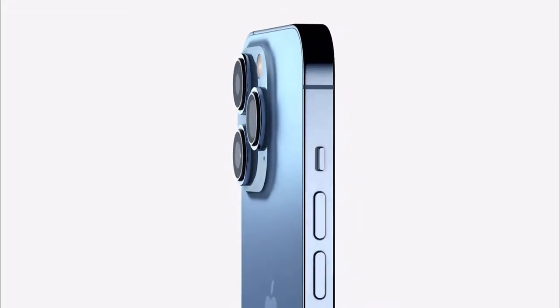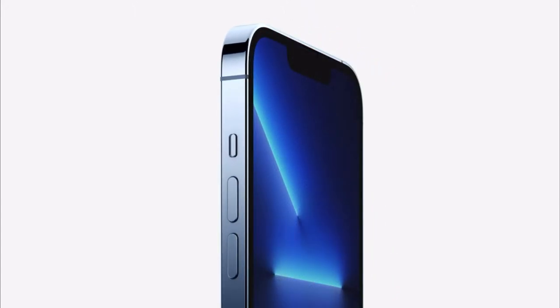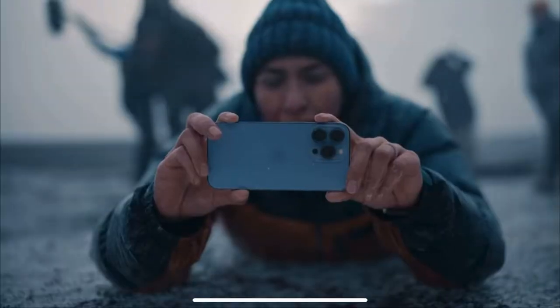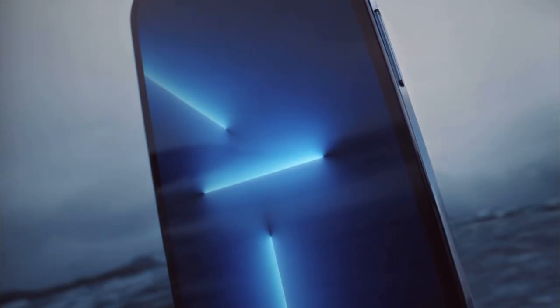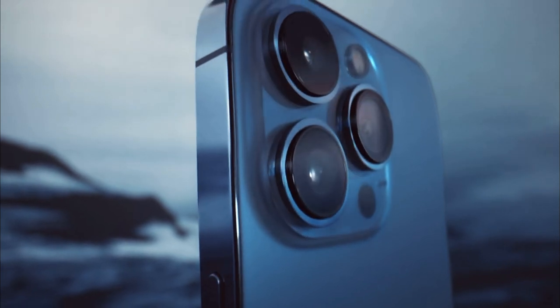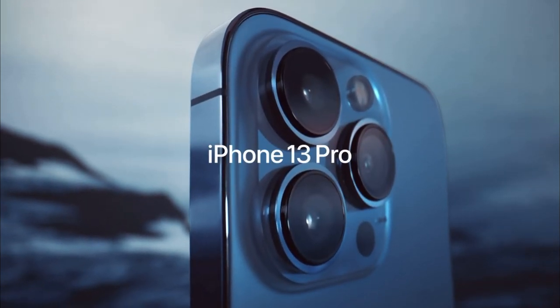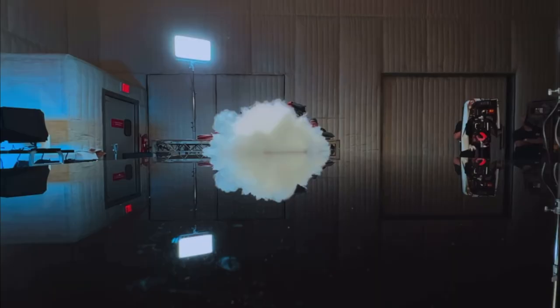Screen durability: the screens are covered with a ceramic shield which is apparently tougher than any smartphone glass, offering crazy durability if you drop it. Water resistance — an industry-leading IP68 rating, which is particularly useful if you use your phone in the shower.